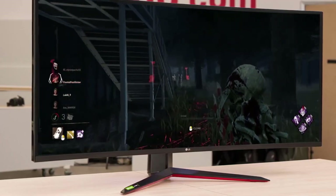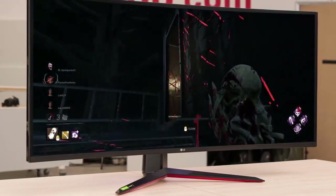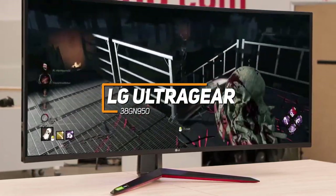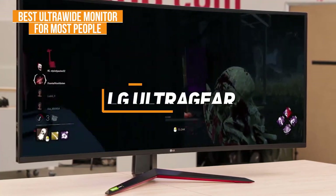First up, most people might be looking for a big monitor that offers consistently impressive picture quality and performs well in almost any situation. The LG UltraGear 38GN950 is my choice as the best ultrawide monitor for most people in 2023.